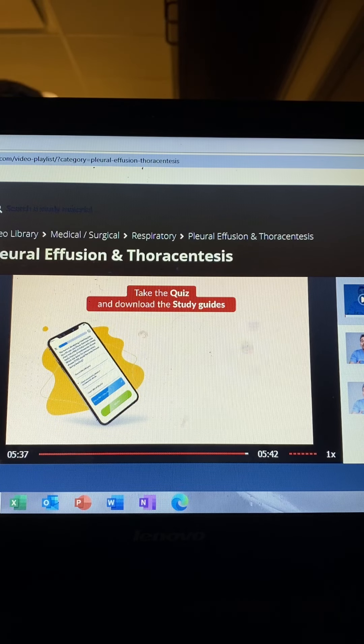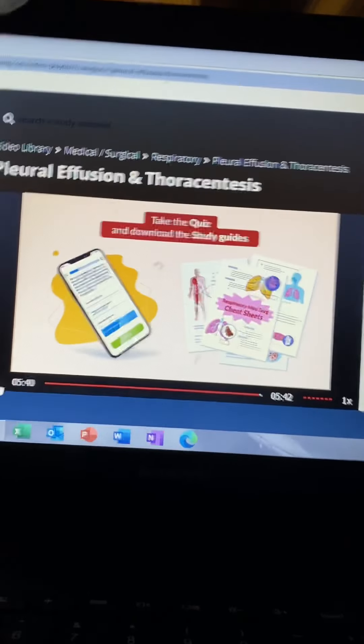That wraps it up for this segment. Don't forget to take your quiz and download the study guides. Thanks.